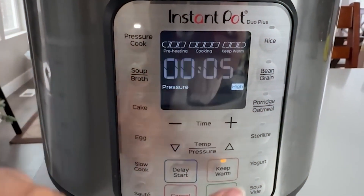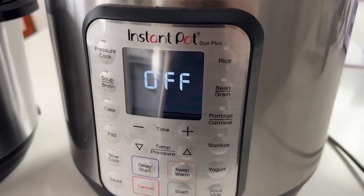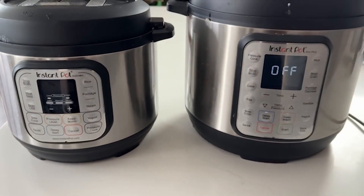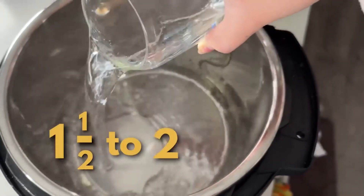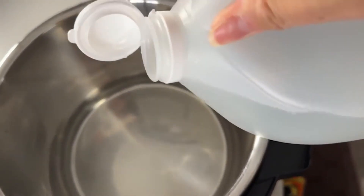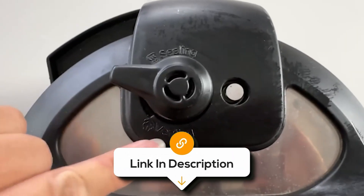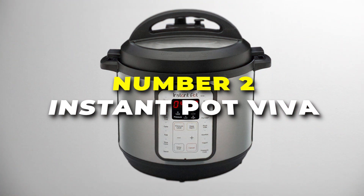It also features a 24-hour delay start and automatic keep-warm function for up to 10 hours. While the Luxe Mini is a versatile and efficient kitchen appliance, its three-quart capacity might be limiting for larger families or those cooking for larger groups regularly. Otherwise, it is a user-friendly appliance that simplifies cooking by staying on budget without compromising on quality.